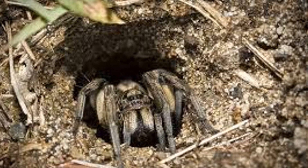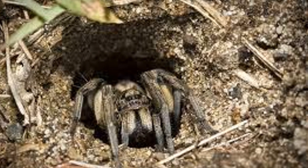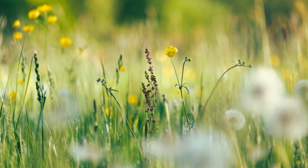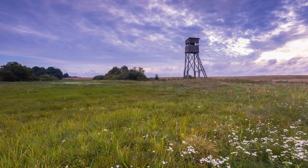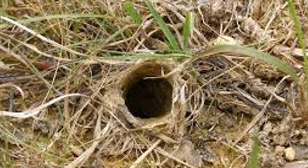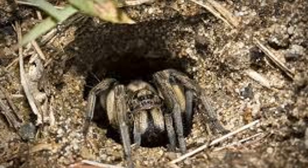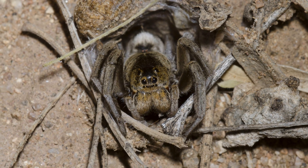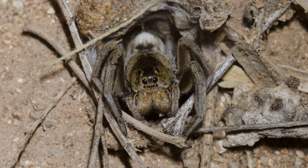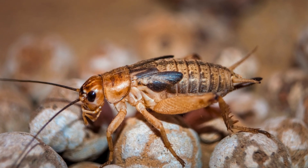These burrows, dug with meticulous care, are more than just simple holes in the ground — they are expertly crafted traps. Picture a sun-drenched meadow: a lone cricket, its antennae twitching, hops merrily through the grass, oblivious to the danger lurking just beneath the surface. A wolf spider lies in wait, its eight eyes fixed on the entrance to its burrow. The spider has carefully camouflaged the entrance with bits of leaves and grass, making it virtually invisible. The trap is set, and the spider waits patiently for its unsuspecting victim to wander within striking distance.